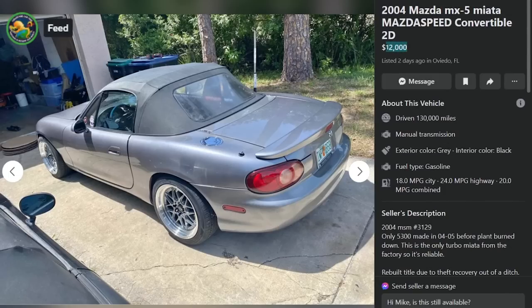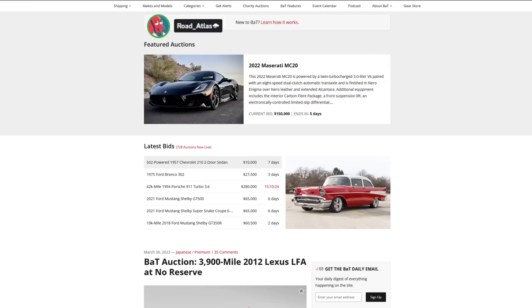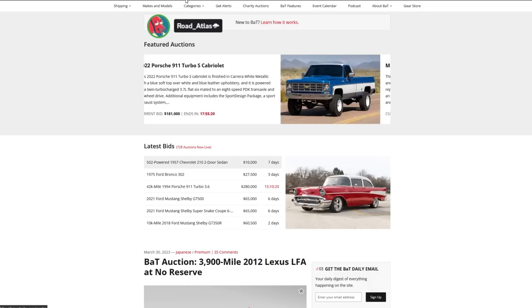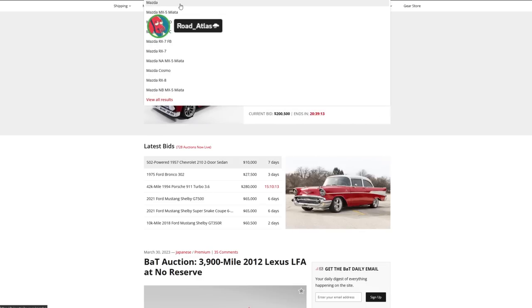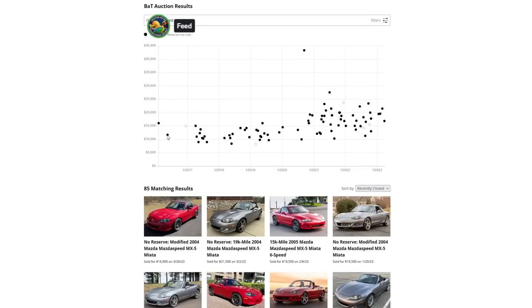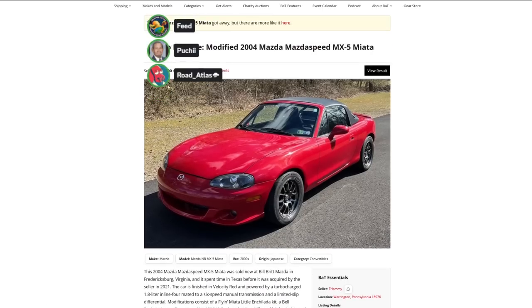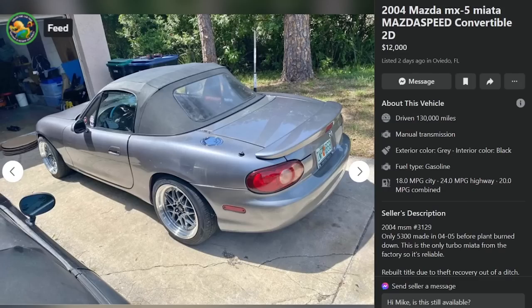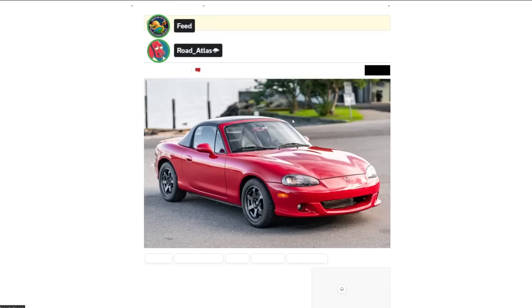This is like $5,000 more than an NC that would blow the doors off of it. Let's look up Mazdaspeed Miatas on BaT. If this is priced appropriately for a salvage title maybe, but it's still a salvage. I love the orange Miata though — the orange is really good. Almost every single one sold on BaT is a Mazdaspeed. Most recent with 73k and not salvage — that's the number. There was a 15,000-mile one for $19,000. So $10,000 is the number on this clean one.